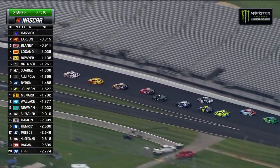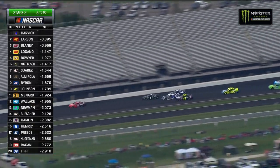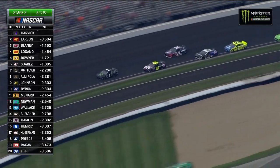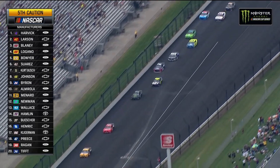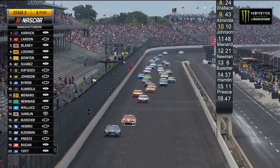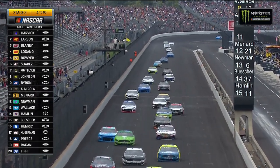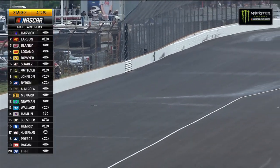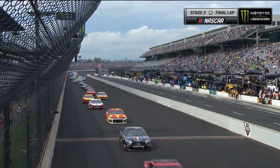Kurt Busch losing a lot of ground on this restart, trying to get momentum. Look at the chaos — Kurt Busch still having trouble, Jimmie Johnson going to make it three wide into turn four, seeing points ahead. Caution has come out once again — there's been some debris on the exit of turn two with just four laps to go. A little piece of metal on the track that could potentially cut a tire, so they've thrown the caution. This is officially the finish of stage two.